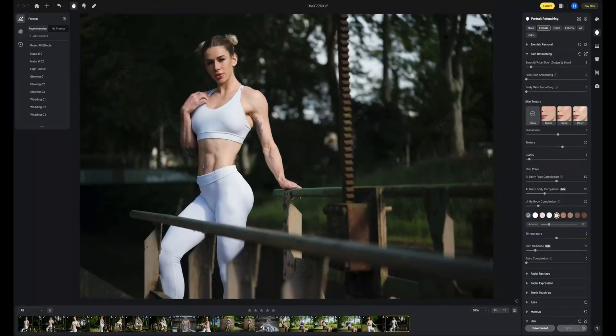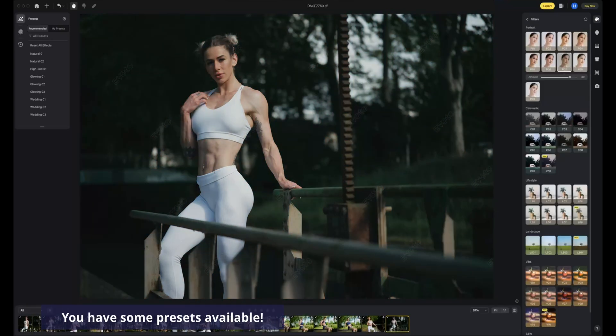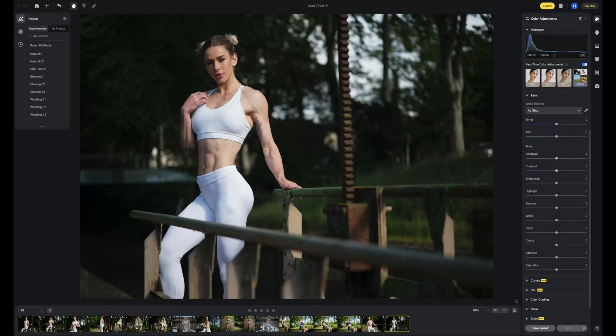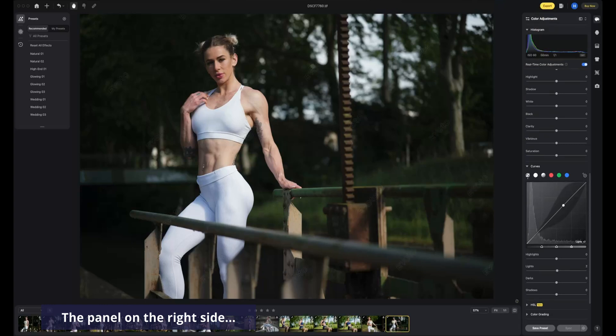And now let's do some color work — nothing crazy with the colors, something really simple. If that is something that you do with your work, then yeah, you can do everything in Evoto. You won't feel lost; everything will feel familiar if you have already used Lightroom or Capture One before.